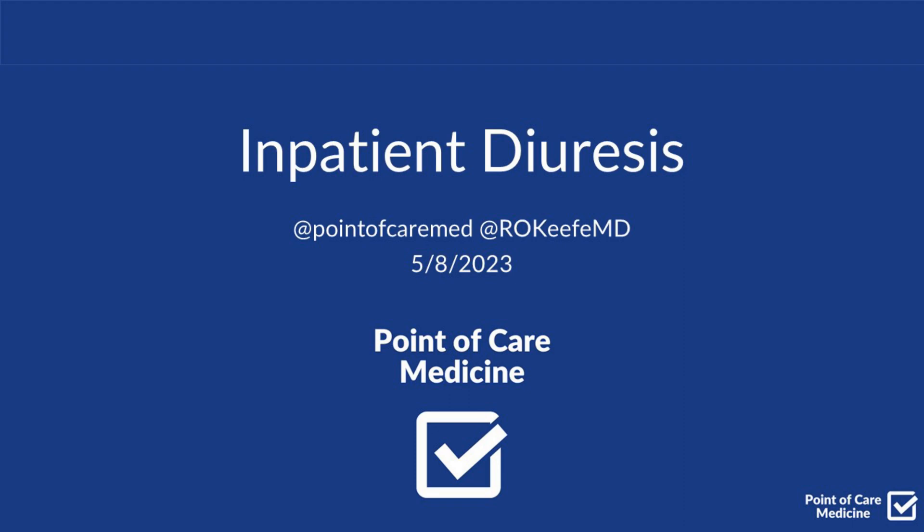Hello and welcome to the Point of Care podcast. Today's topic is on inpatient diuresis.